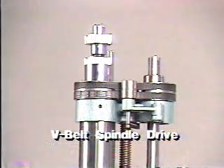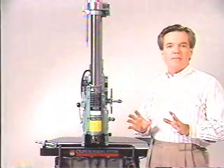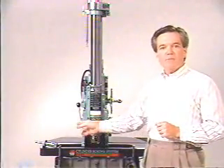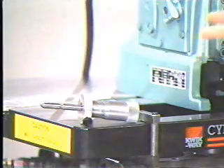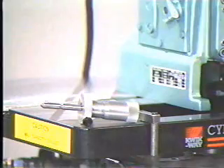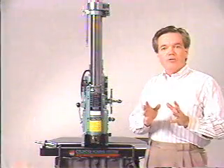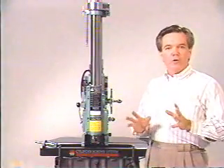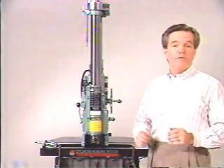This V-belt spindle drive eliminates the evidence of tool chatter on the cylinder walls and eliminates potential damage that can occur should the boring head happen to jam. This unique micrometer for tool setting is provided with the FN as a standard feature. It allows you to set the tooling directly in the boring head, assuring you a more precise tool setting for your operation.